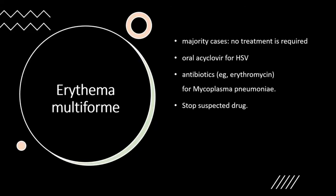For the majority of cases, no treatment is required as the rash settles by itself over several weeks without complications. Treatment directed at any possible cause may be required, such as oral acyclovir for HSV infection or antibiotics like erythromycin for Mycoplasma pneumonia. If a drug cause is suspected, the possible offending drug should be ceased.